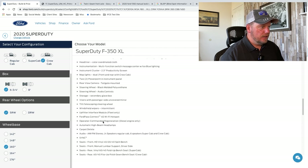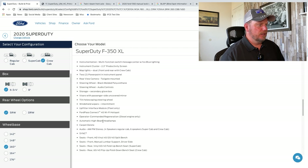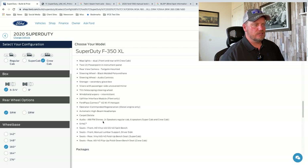Carpet delete. Upfitter interface module — this is a separate module you can plug in and set different things for, like if you want a spreader to only work at certain times, or you don't want something to deploy while there's traffic nearby. Automatic high beam headlights — that's great to have standard. So when you turn on your brights, it'll turn on and off as it senses traffic coming at you.